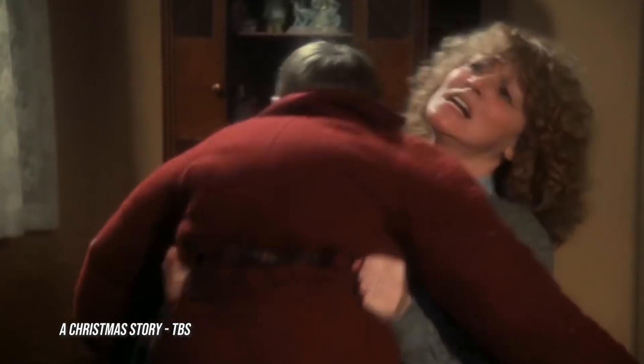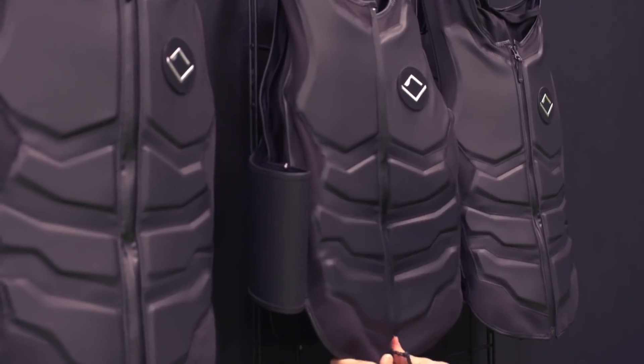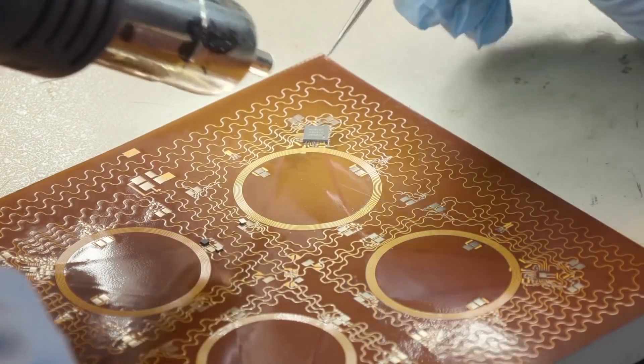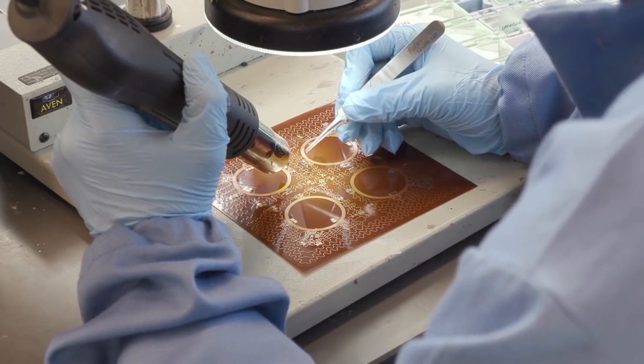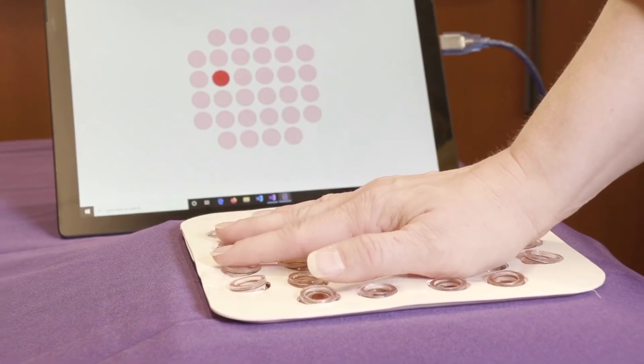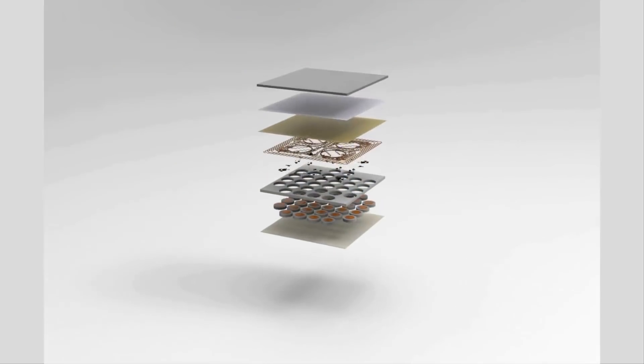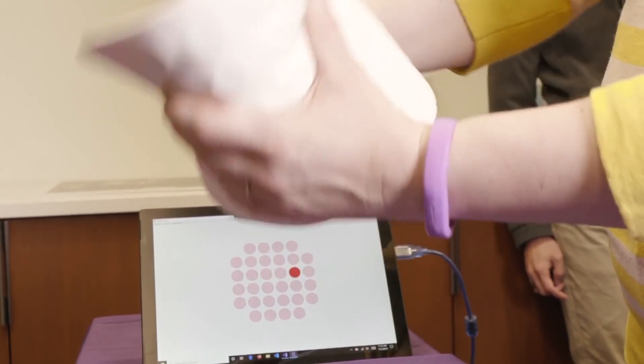Seriously, you shouldn't feel like Randy all bundled up in A Christmas Story just to play a video game. This is where the VR synthetic skin comes in. Thin and lightweight, developers at Northwestern University have created a thin VR skin that they refer to as epidermal VR. The skin is battery-free, relies on near-field communication tech, and requires no straps or tape to connect to a person.